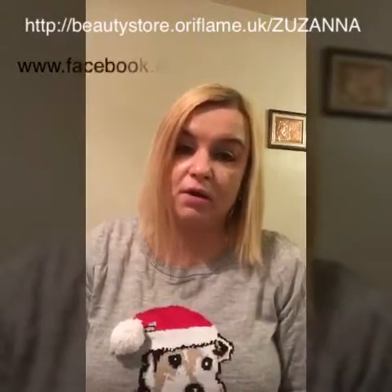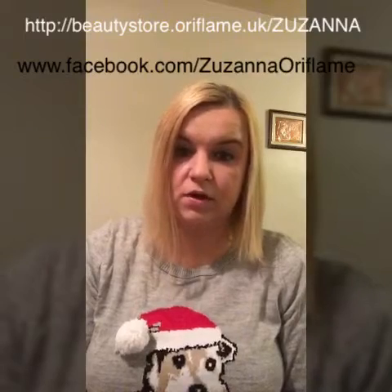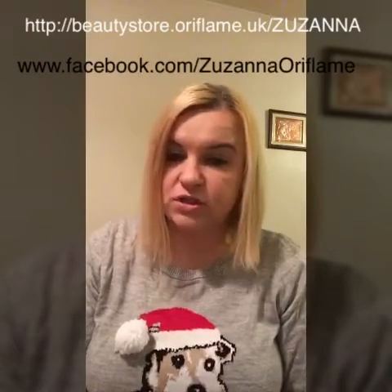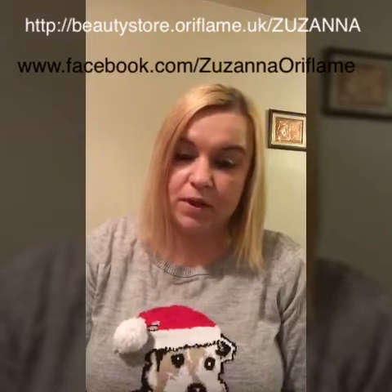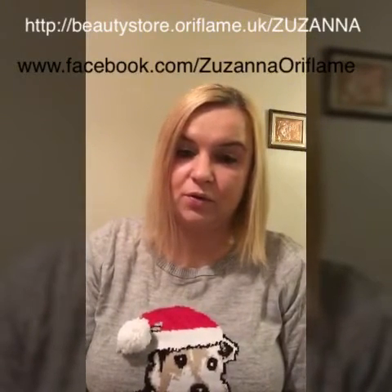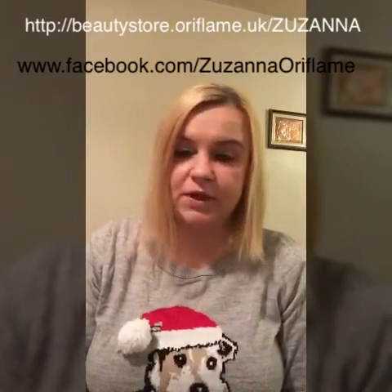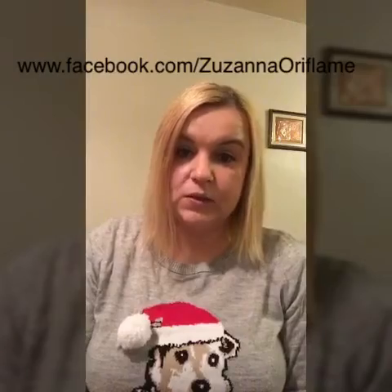I'm going to do a giveaway of one of the products you've just seen, over the Christmas period. If you'd like to give me any suggestions on which product I should choose, just use my Facebook page Zona Oriflame and let me know. Thank you very much for watching — hope you enjoyed that, and see you soon. Bye!